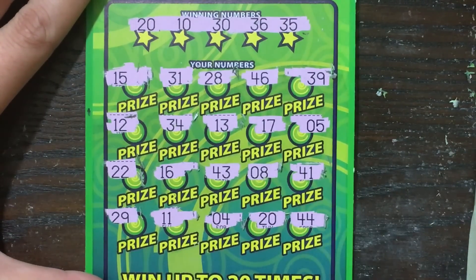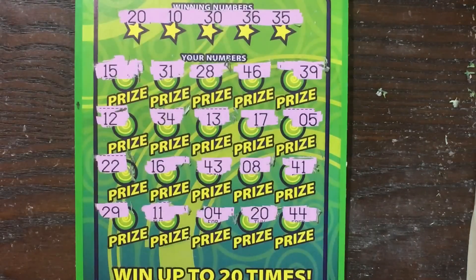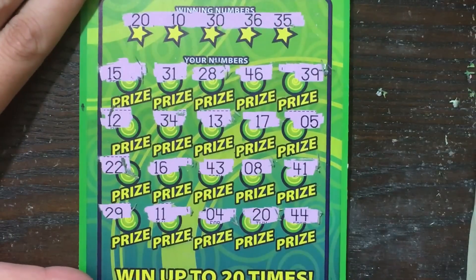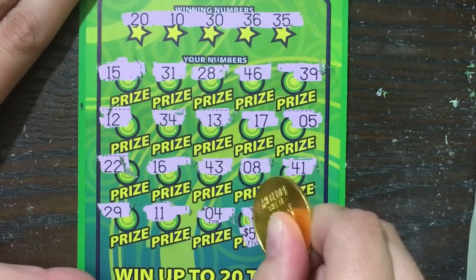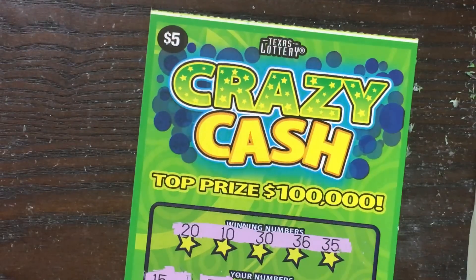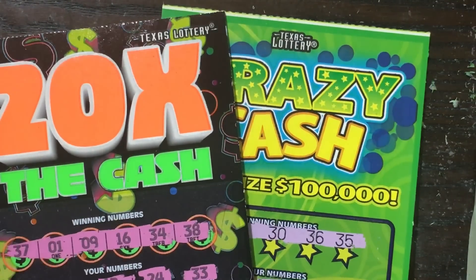44 — I was like, oh my god, these are gonna both be losers, this sucks. Thank goodness! Second to last spot, fingers crossed for big money — five dollars! That's big enough; we didn't bust this session and I'm happy with those results. Thank you guys so much for watching, don't forget to like, subscribe, comment and share. Talk to you soon, bye!